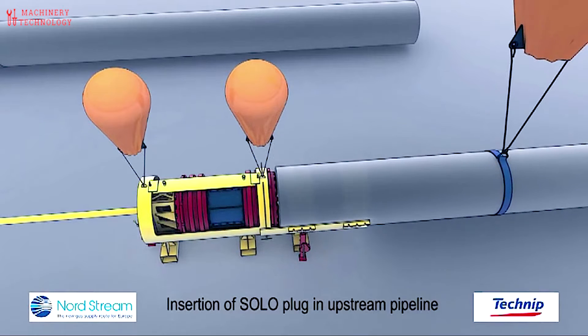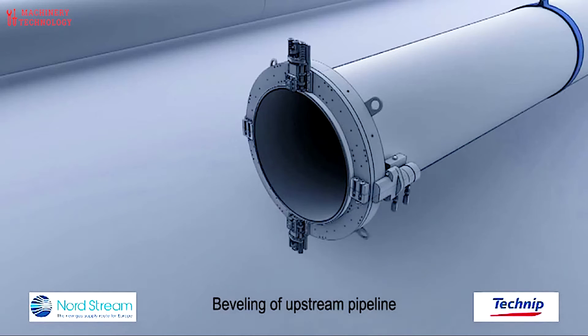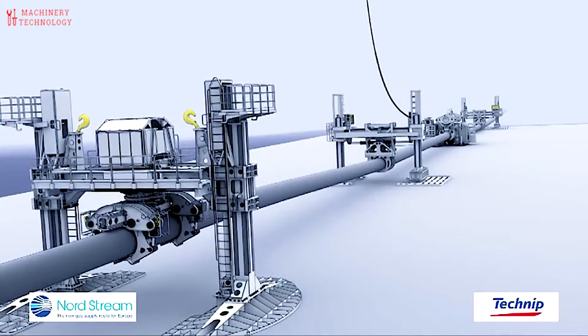Welded pipes move along the conveyor towards the aft of the vessel. A stinger — a special boom immersed in the water at an angle — guides the pipes as they are gradually lowered onto the seabed. The stinger maintains the required deflection of the upper part of the gas pipeline, which prevents metal deformation.